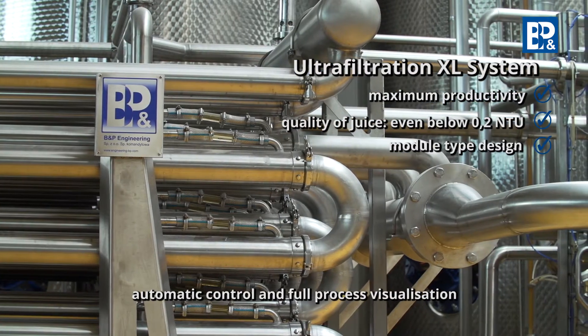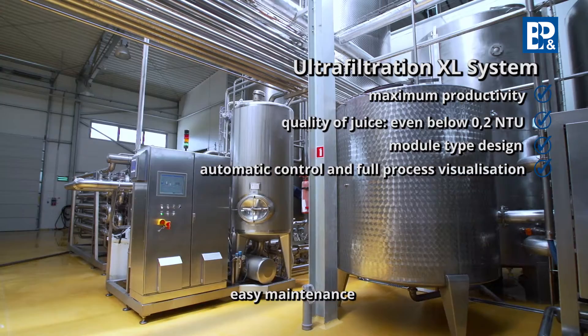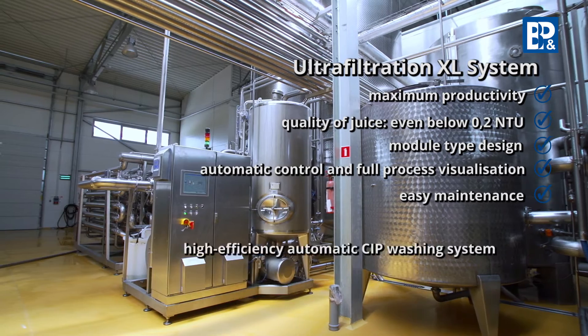Further advantages include the automatic control and full process visualization, easy maintenance and a low failure rate, and the high efficiency automatic CIP washing system.